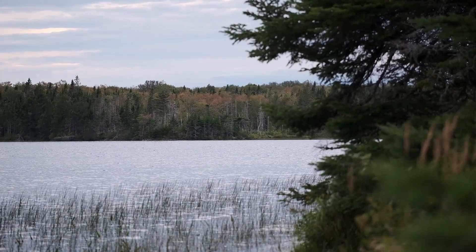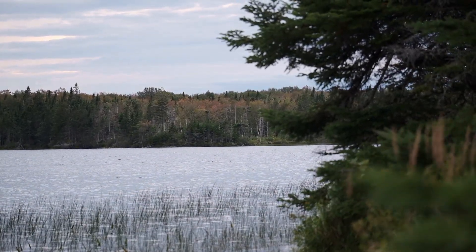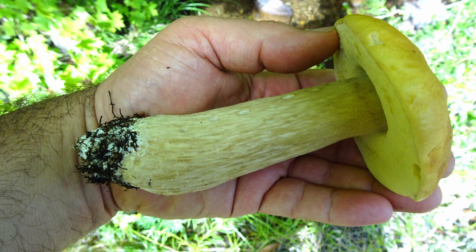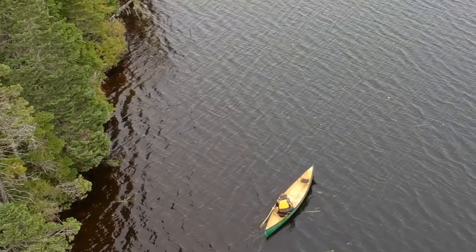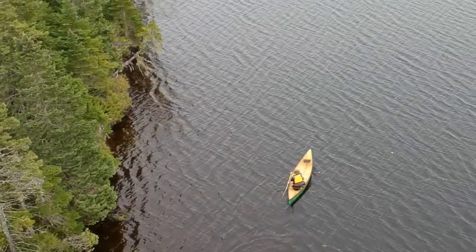One should always tread lightly when foraging in bogs as they are sensitive wetland ecosystems, but foraging near such areas can also offer another advantage — they're a great place to find marvelous mushrooms, and I found several dozen of these on my way out. I think that should about prepare you for foraging for low and highbush cranberries. Perhaps I'll see you sometime out there.